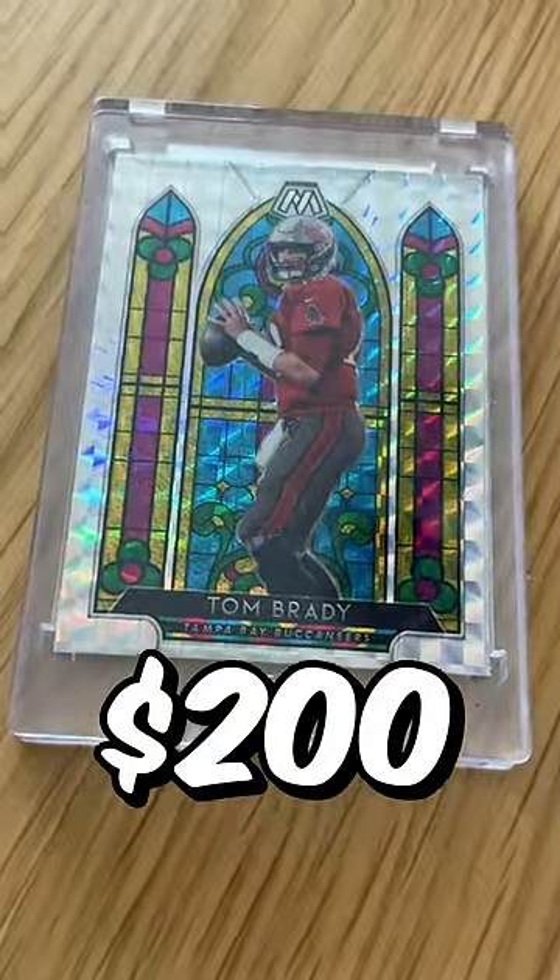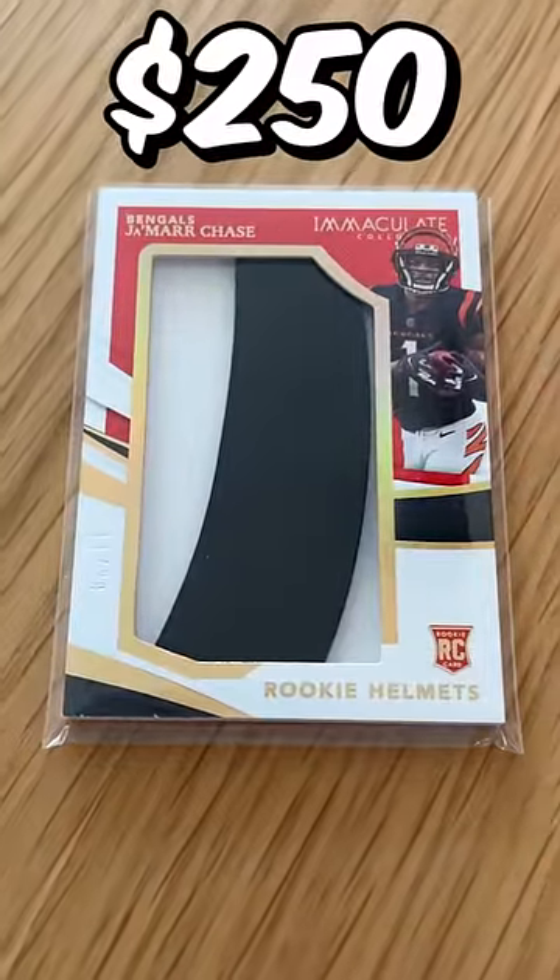$200 for the Brady Stained Glass, and $250 for the Helmets Jamar Chase. These others were anywhere from $50 to $100 each.